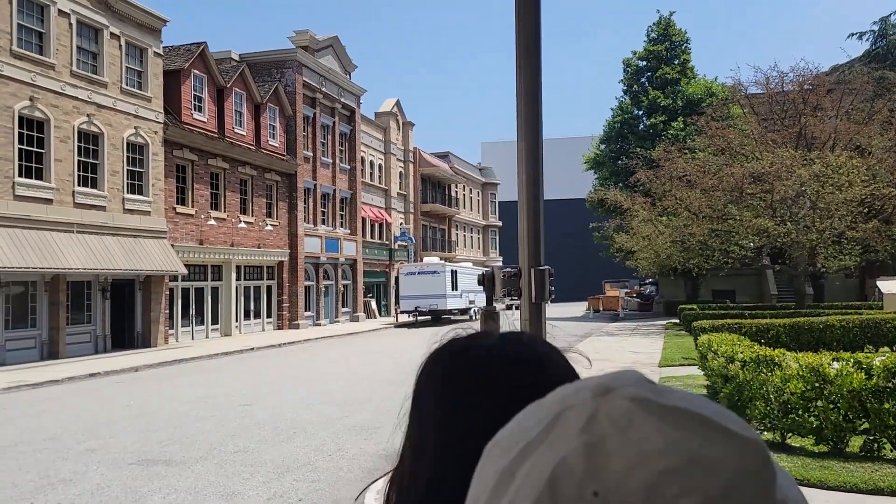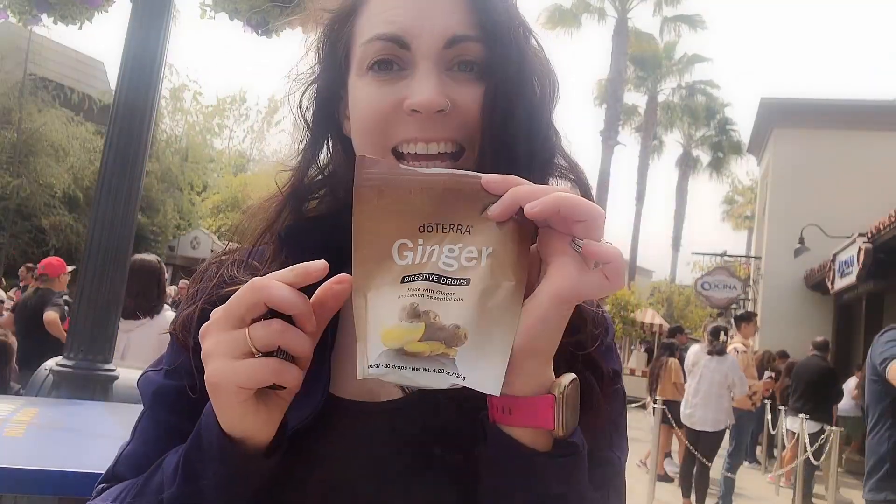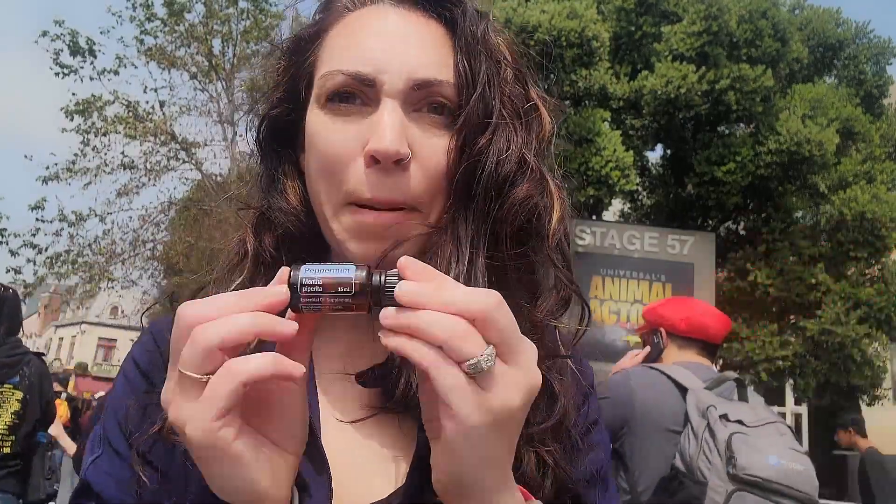Now let's chat about something a lot of people need at amusement parks: essential oils for motion sickness and upset stomach. If you're prone to motion sickness, you might want to bring along some essential oils to help alleviate the symptoms. Some essential oils to consider include DigestZen and ginger drops — these oils can help calm your stomach and alleviate nausea.